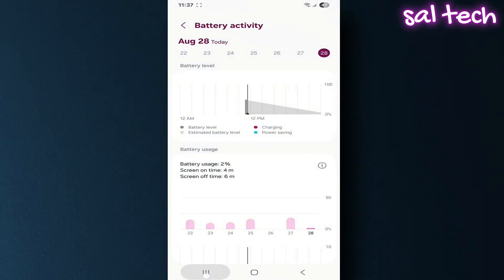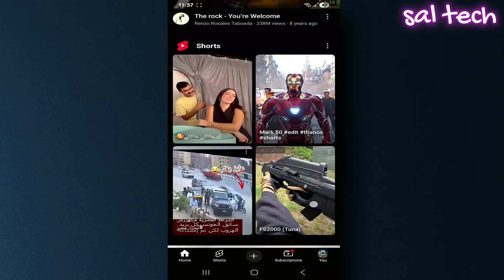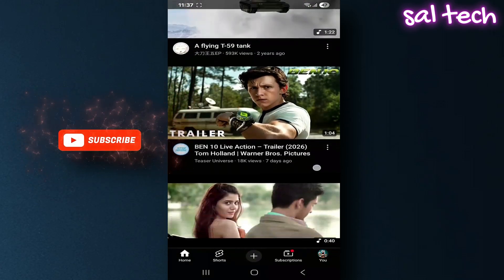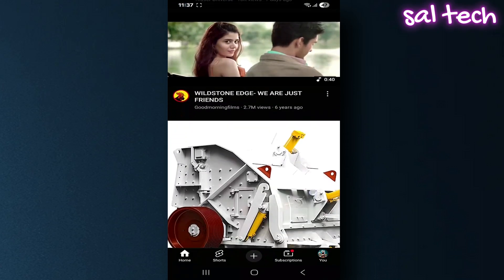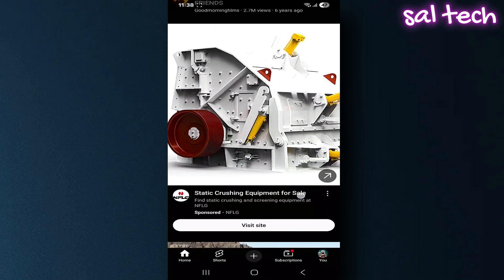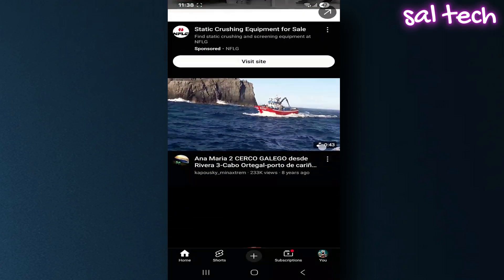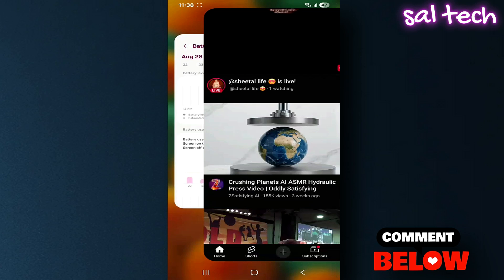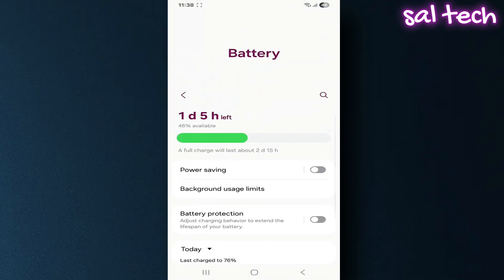If you feel like your phone battery is draining unusually fast, especially while watching YouTube, the problem isn't just the battery itself. The real issue lies in hidden settings that keep running and constantly drain power. This video will break everything down for you: what's actually draining the battery, how do you stop it, and what things people think are harmless but actually have a big impact. Stay with me till the end.